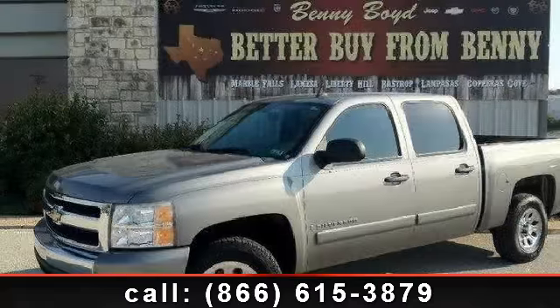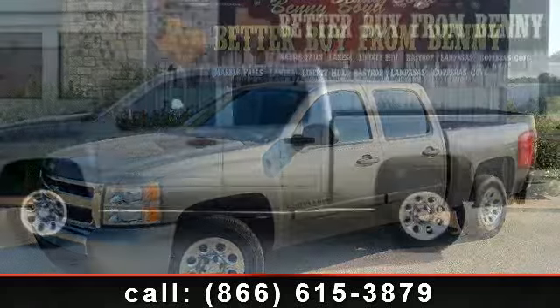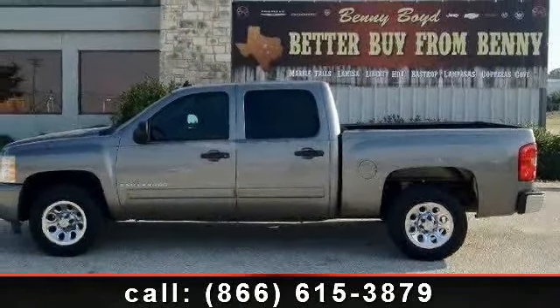Arrive in style with this 2007 Chevrolet Silverado 1500. If you are looking for a first-rate auto, this one could be yours today.